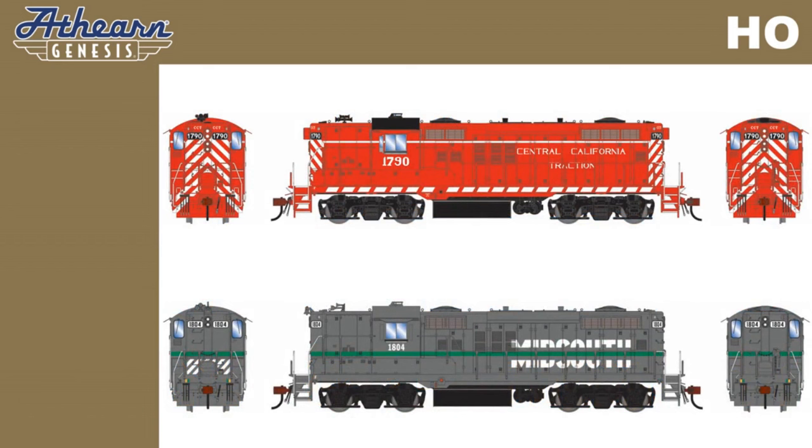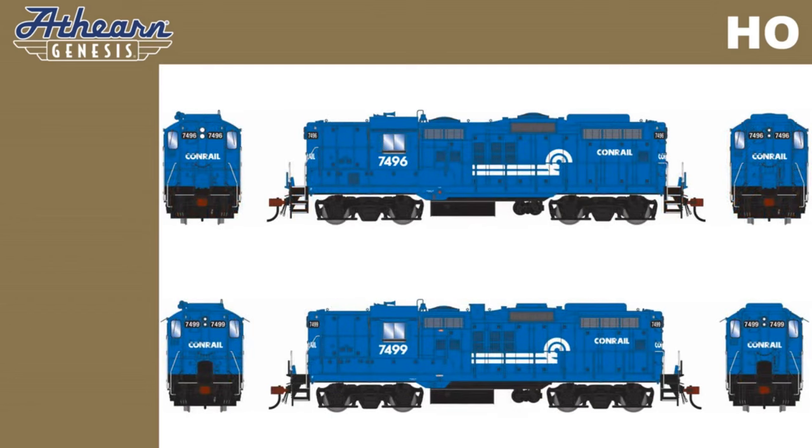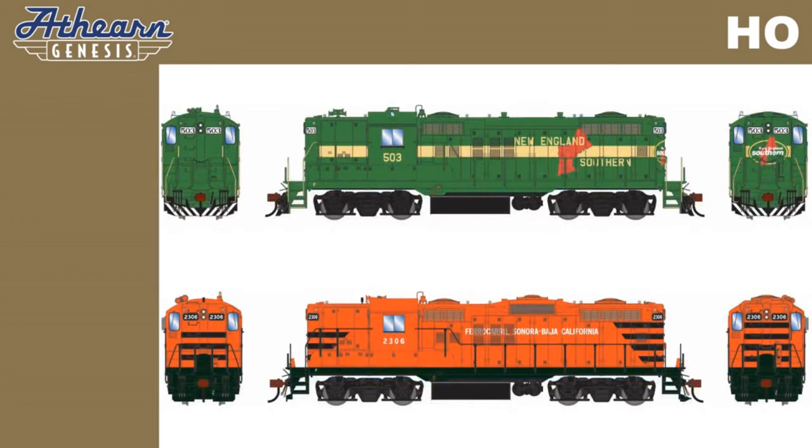Central California Traction locomotives road numbers 1790 and 1795, as well as Mid-South Rail Corporation number 1804. 1980s-era Conrail units numbers 7496 and 7499.